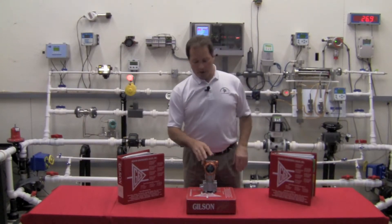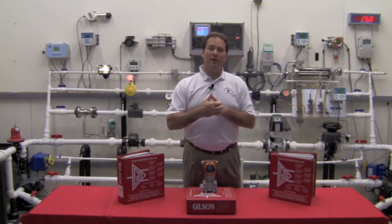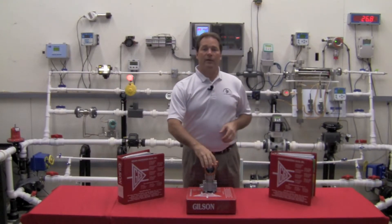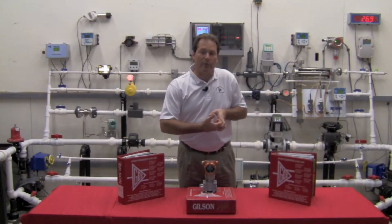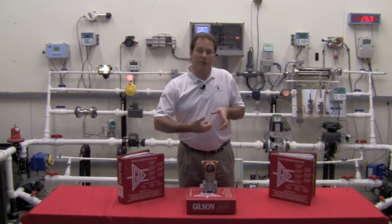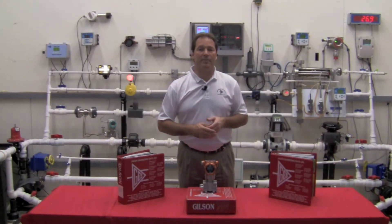What happens with the Yamatake transmitter is we match the ridges in the sensing diaphragm to the ridges in the internal seal. That way we have ridges lining up with ridges internally as we over-pressure this device. When the over-pressure goes away, the unit just reseats itself and goes back to where it was in its same shape.